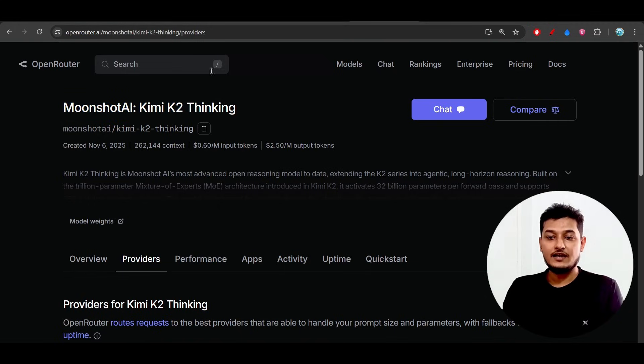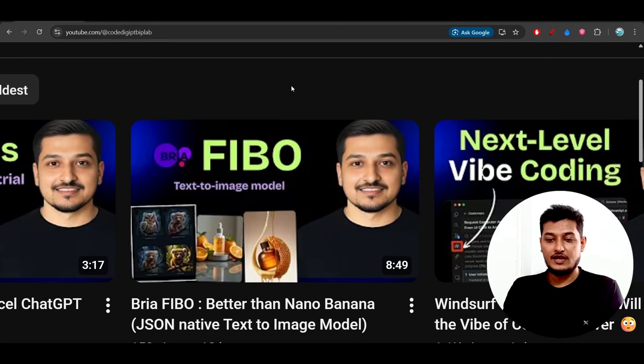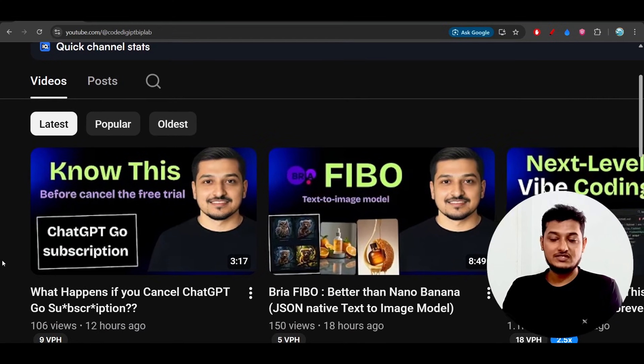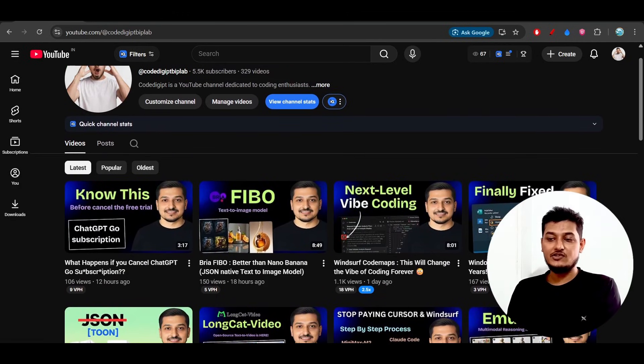All the links are in the description. Yesterday I also published a video on a Nano Banana alternative called Bria Fibo, and there's also an important video for those who have a ChatGPT course subscription free trial. Please check out the other videos, and if you want more content like this daily, make sure to subscribe to the channel. See you in the next video — thanks for watching, bye bye, take care.